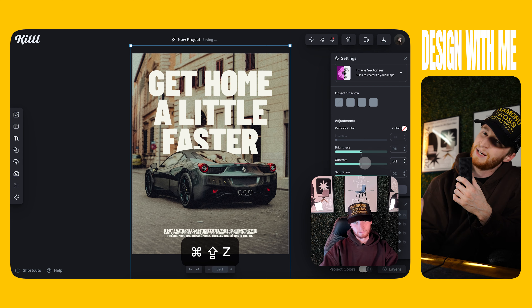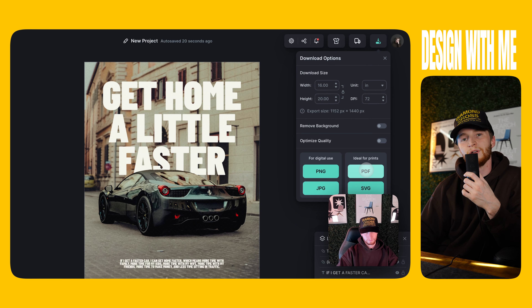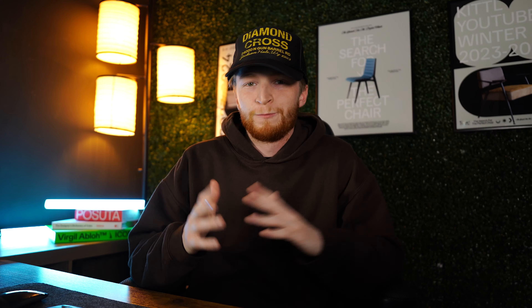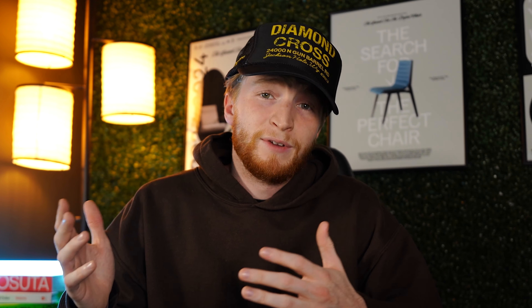I'm going to copy that and make this other text block a little smaller down at the bottom. It says: 'If I get a faster car I can get home faster, which means more time with my family, more time with my kids, more time with my wife, more time with my friends, more time to make money, and less time sitting in traffic' — which I think we all could agree sounds pretty nice. I adjust that text block and put it right in the middle at the bottom so everything feels good.